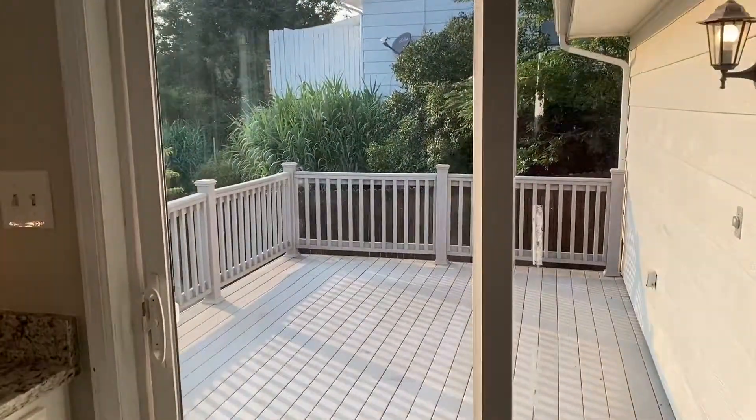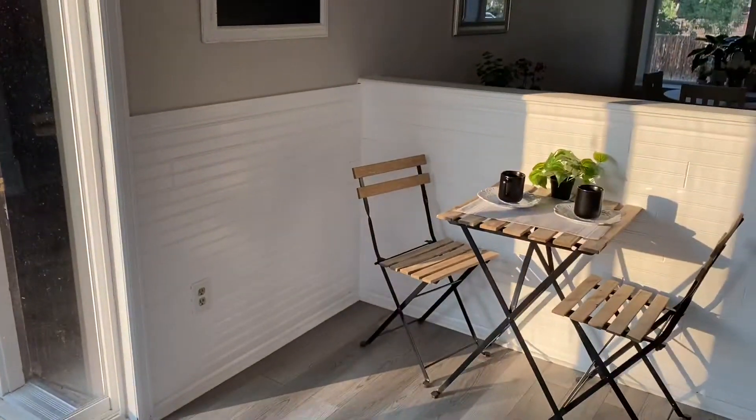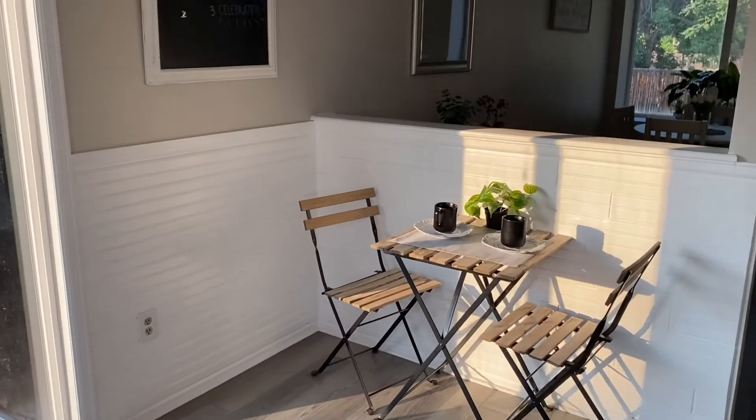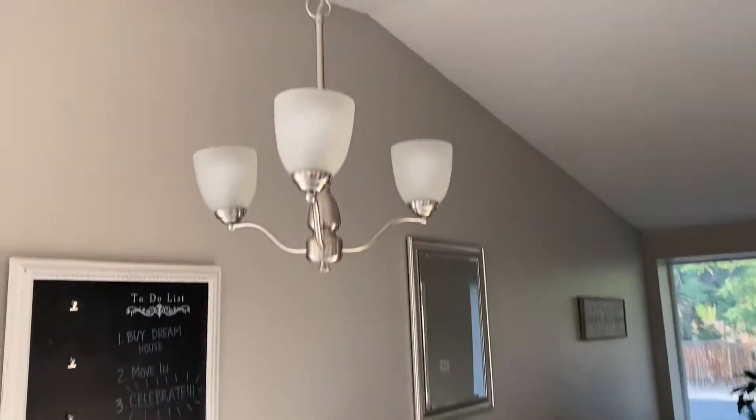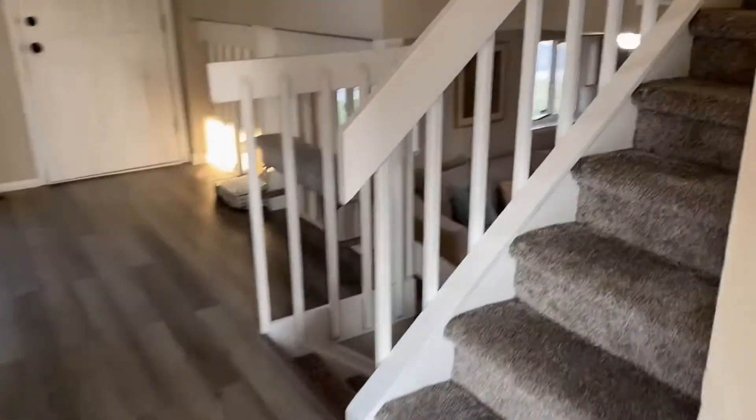Outside here we've got a big deck, but I'll show you that in just a quick second. This was just regular natural wood, and again, we painted everything white in here. Brand new light fixtures installed — all brand new light fixtures throughout the home.